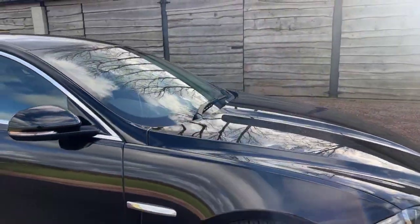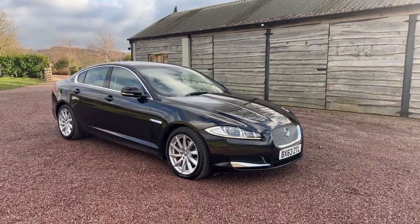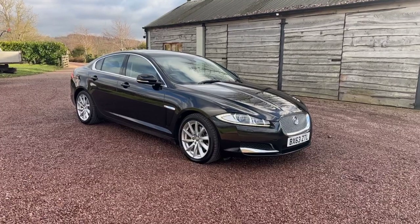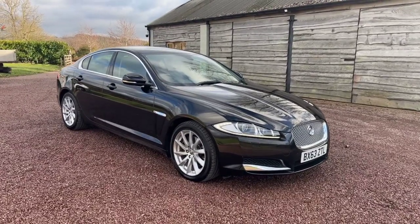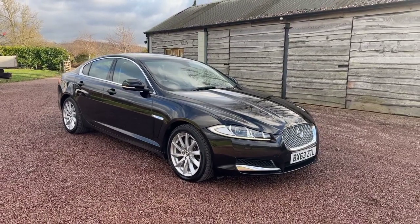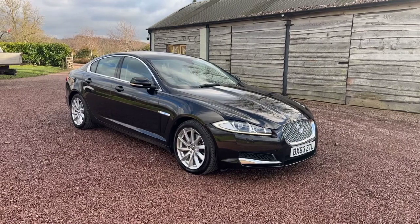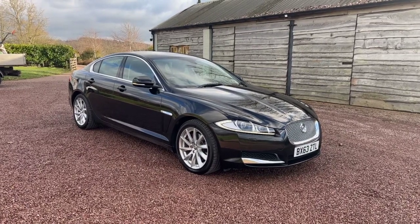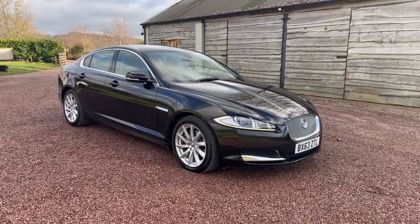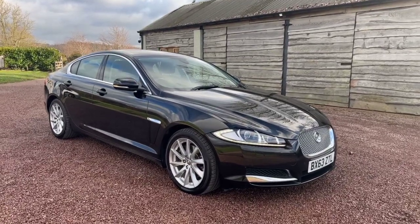This car is priced at £11,995 — very sensibly priced for a 2013 63-reg, only done 46,000 miles, with fantastic service history, in great condition, and with the cam belt replaced. Visit our webpage at www.bmc-cars.co.uk or look at the rest of our stock on our social media platforms — Barclay Motor Company on Facebook or Instagram. Thank you for watching. Goodbye.